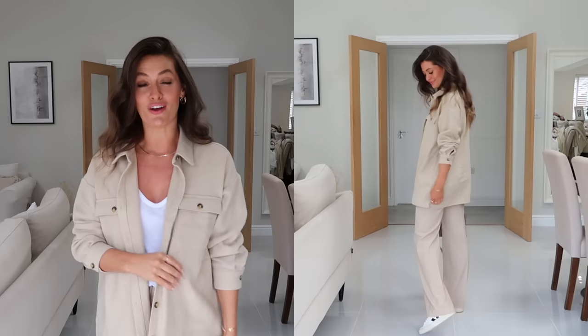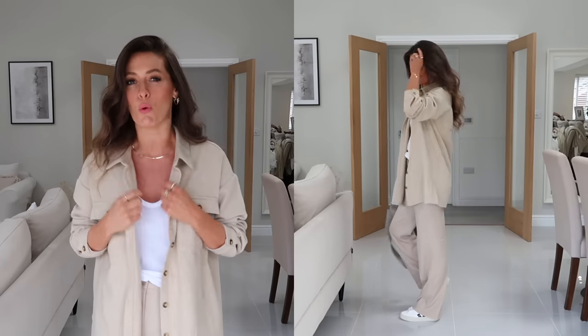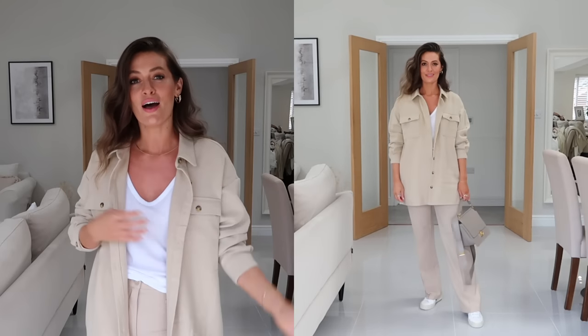To take this outfit from summer into autumn I've switched up the linen shirt for this jacket in a thick flannelette fabric, which gives a lot more warmth - perfect for transitioning the look into autumn. I would keep the footwear the same, but you could switch up the vest for a t-shirt or long sleeve t-shirt for a little bit more warmth.